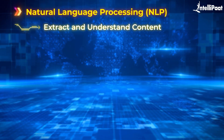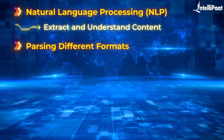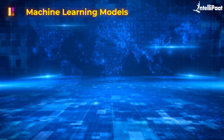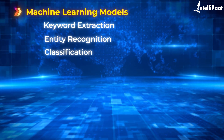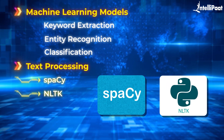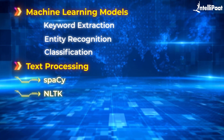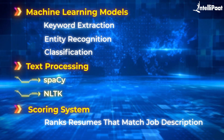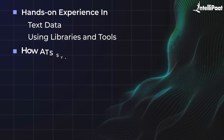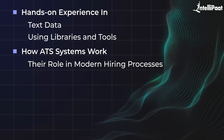To get started, we'll use Natural Language Processing (NLP) to extract and understand the content of resumes. For parsing different formats, you can use libraries like PDFMiner or python-docx. You can then employ machine learning models for keyword extraction, entity recognition, and classification. Libraries such as spaCy or NLTK can be used for text processing. You might also want to integrate a simple scoring system that ranks resumes based on their match to a job description. Completing this project adds immense value to your resume — you'll gain hands-on experience with text data and understand how ATS systems work in modern hiring processes.